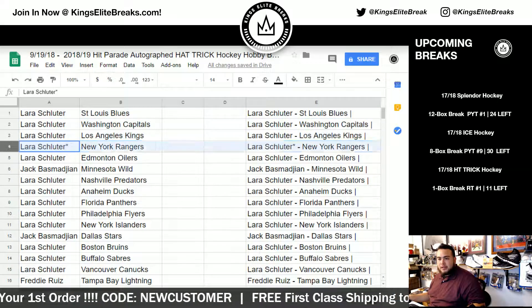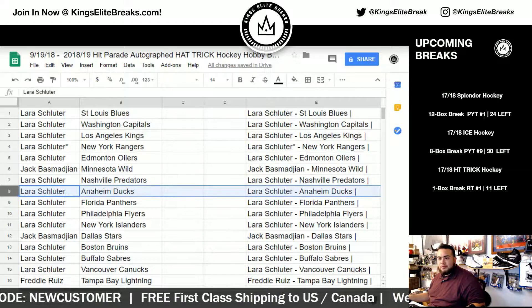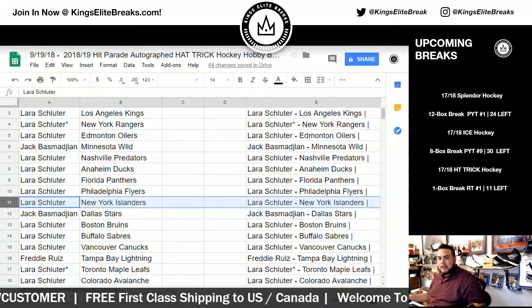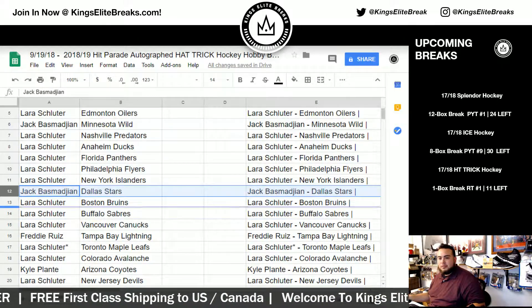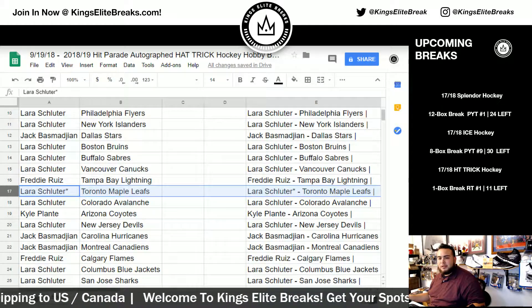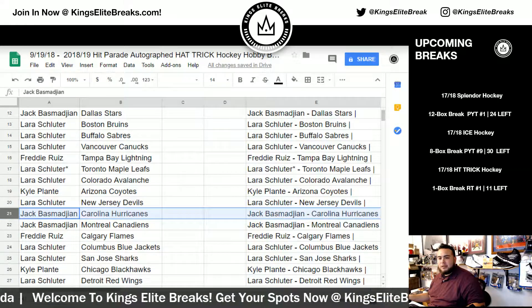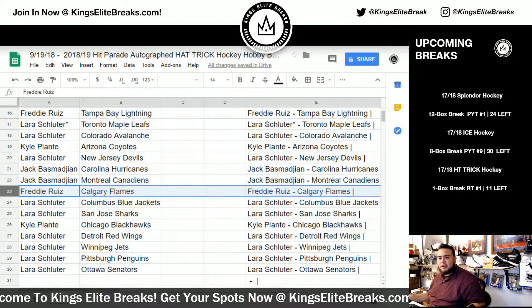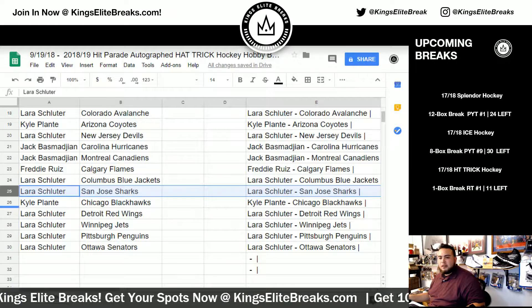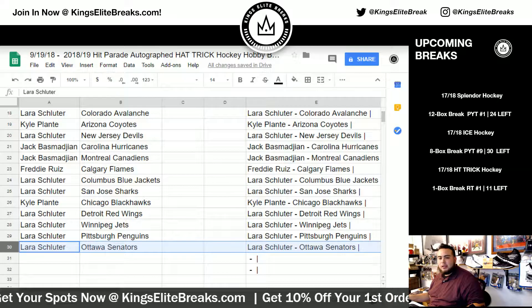Dube got the Blues. Caps, Kings, Rangers, Oilers. Jack with the Wild, Preds for Dube, Ducks, Panthers, Flyers, Islanders. Jack with the Stars, Dube with the Bruins, Sabres, Canucks, Freddy with the Lightning. Dube, Last Ball Mojo with the Leafs as well as the Avalanche. Kyle with the Coyotes, Dube with the Devils, Jack with the Hurricanes and Canadiens, Freddy with the Flames, Dube with the Blue Jackets and Sharks, Kyle with the Blackhawks, Dube with the Red Wings, Jets, Penguins, and Audible Senators.